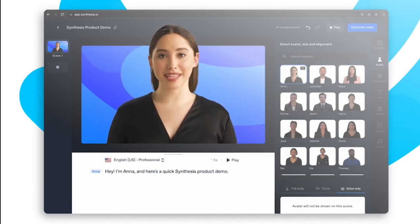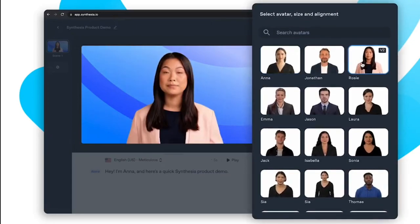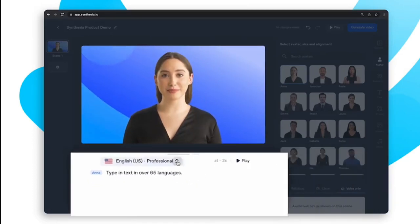Another software called Synthesia can produce videos from plain text in a matter of minutes. All you have to do is choose an AI avatar from more than 70 available options, compose your screenplay in one of more than 65 languages, and select your narration style.